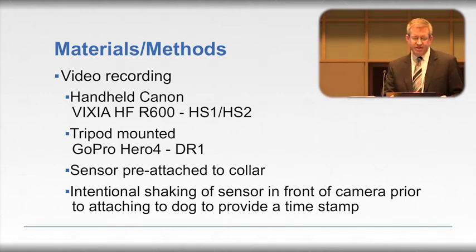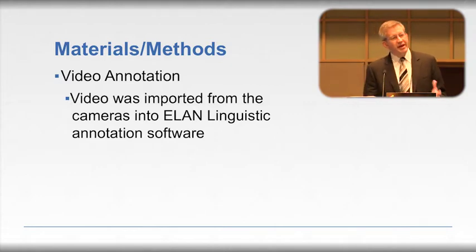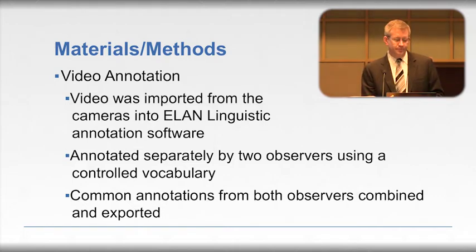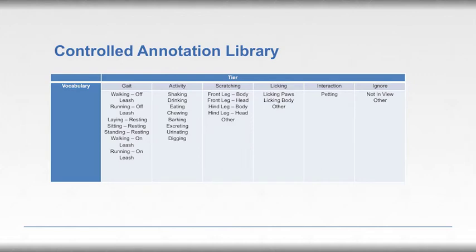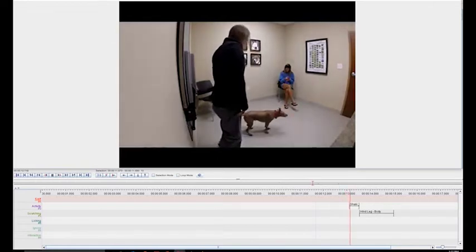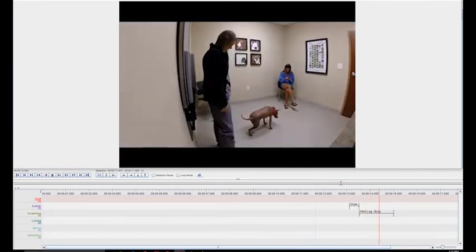Once the video was obtained, it was imported into ELAN linguistic software — a software that allows annotation so you can make notes within the video. It was annotated separately by two different observers, and the common annotations were combined and exported. A consistent vocabulary was used so that each observer used the same terminology. By slowing frames down, observers were able to specifically note when a behavior started and stopped, in order to link that to the video data and later to the sensor data.